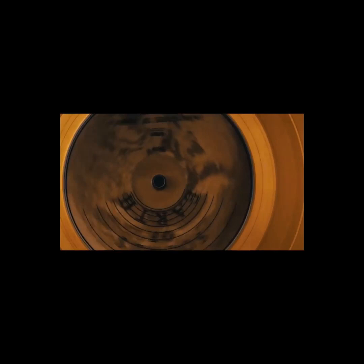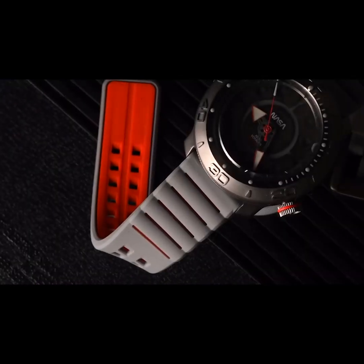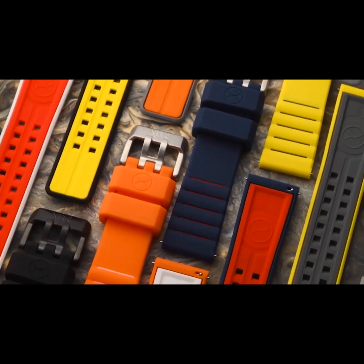We've custom-molded a new silicone strap which retains a shape reminiscent of ribbed astronaut gloves, and comes in an array of two-tone colors.